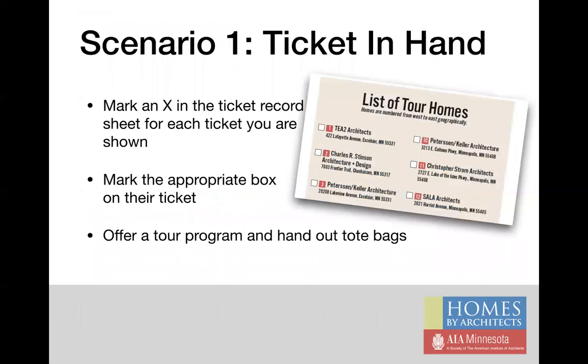Let's go over the first scenario in more detail. For those who have already purchased a ticket, mark an X in the ticket record sheet for each ticket you're shown. Next, mark the appropriate box on their tickets as indicated by the blue check mark on your screen. Then offer a tour program and hand out tote bags to anyone who'd like one. Tote bags are given this year to any guests who would like one, so they can keep their shoe covers and any other materials they pick up along the way. This is first-come, first-served — when you run out of bags, we won't resupply.